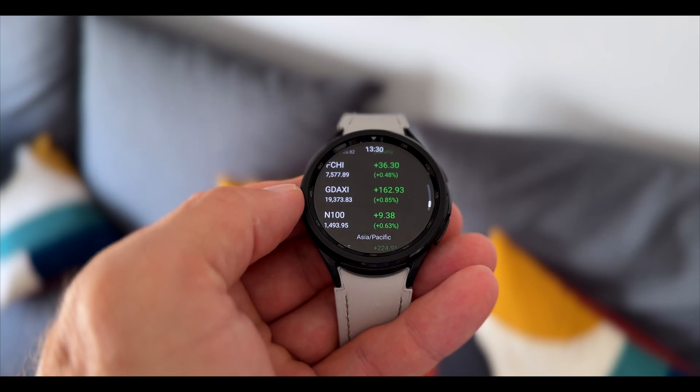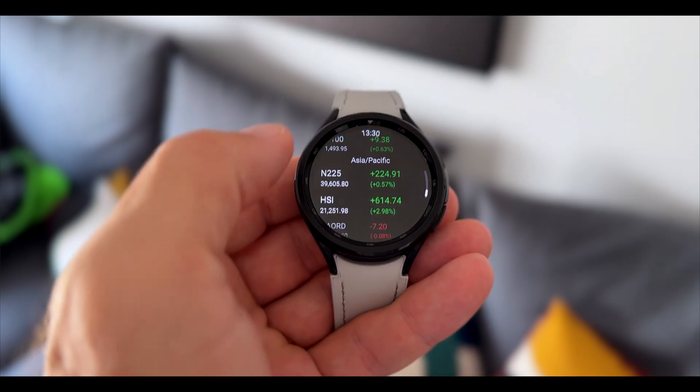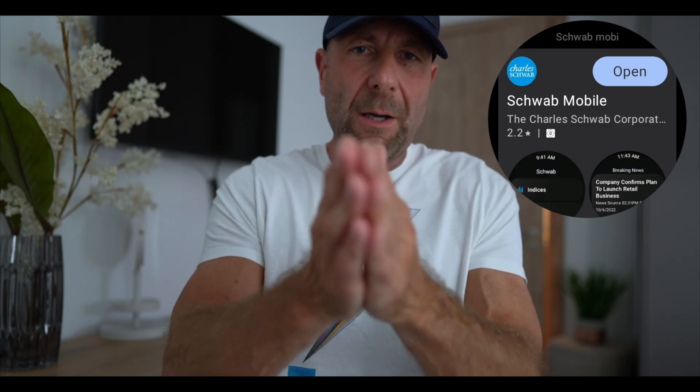I recently got into the finance sector just out of curiosity, and this app is called Schwab Mobile. You can download it and check your indices and breaking news on the watch, and see how it develops. If you're into the S&P 500 or any other index, that will be on there — go and check it out.